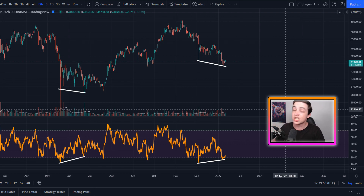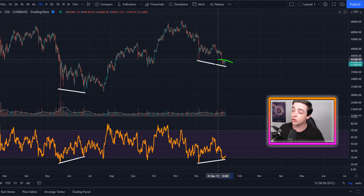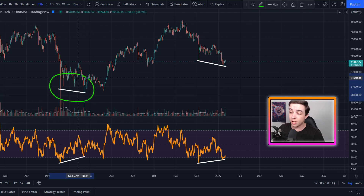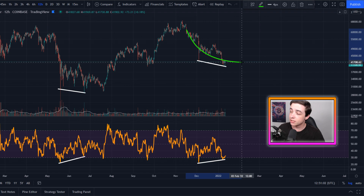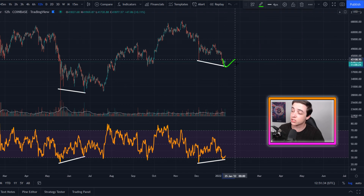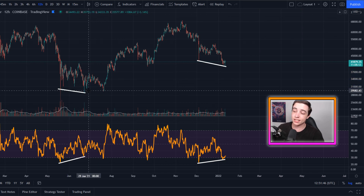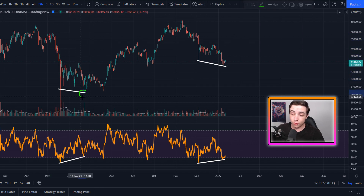Right here on the Bitcoin US dollar chart on the 12-hour time frame, we have a huge bullish divergence — lower lows in the Bitcoin price but higher lows in the RSI. The last time we saw a massive bullish divergence like this on the 12-hour time frame was back in the middle of 2021, specifically between May and June. For beginners, what this means is that sellers are losing momentum, so over the next few weeks we are due to see reduced selling pressure, possibly sideways consolidation or a slight move to the upside.